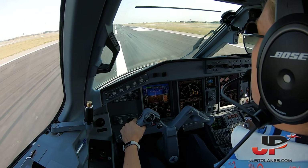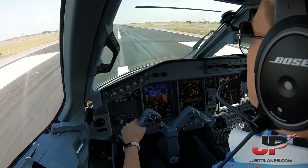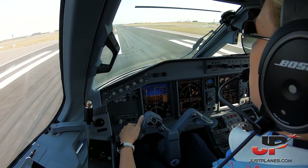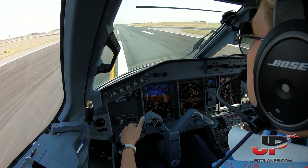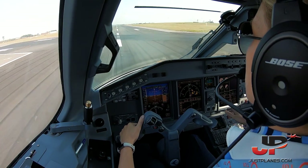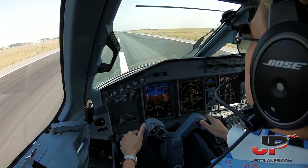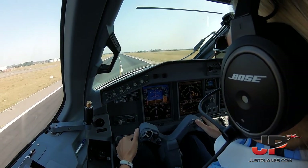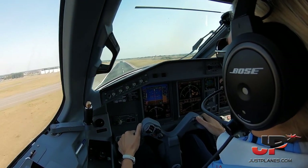Thrust set, checked. 80 knots, checked. P1, rotate. Positive rate, gear up.